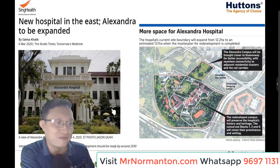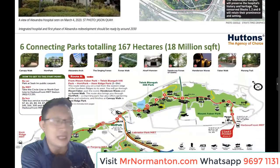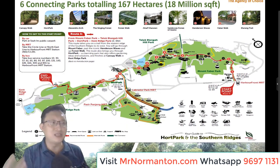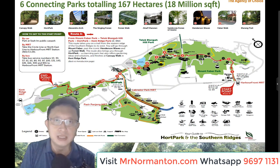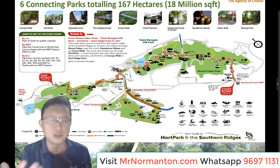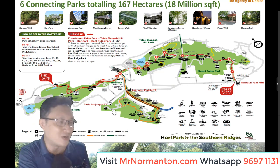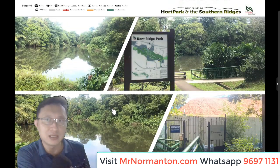Alexandra Hospital will be expanded, as mentioned earlier, to cater for the growing population in this region. I've also explained about the six connecting parks totaling 167 hectares from end to end. Nature like this provides a very good lifestyle for residents, especially given the COVID situation and the realization that health is really important. Such accessibility to nature is an added advantage to Nomantan Park, because it's right at your backyard.